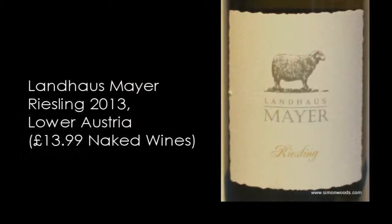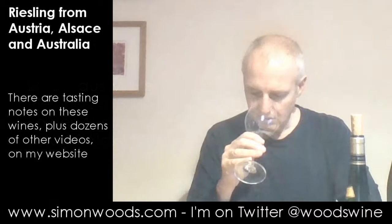I think I'll do the Austrian one first. This is a Landhaus Meyer Riesling 2013, weighing in at 12% alcohol. Let's just give this one a try. Clean, brisk, mountain stream, lime and lemon, a little bit of herb in there. Smells fresh and stony.